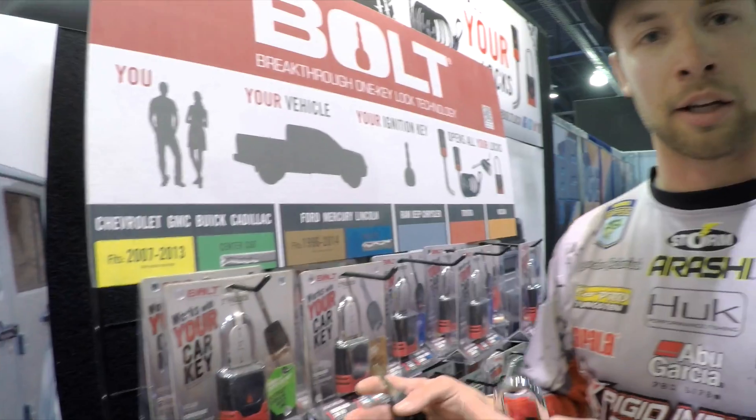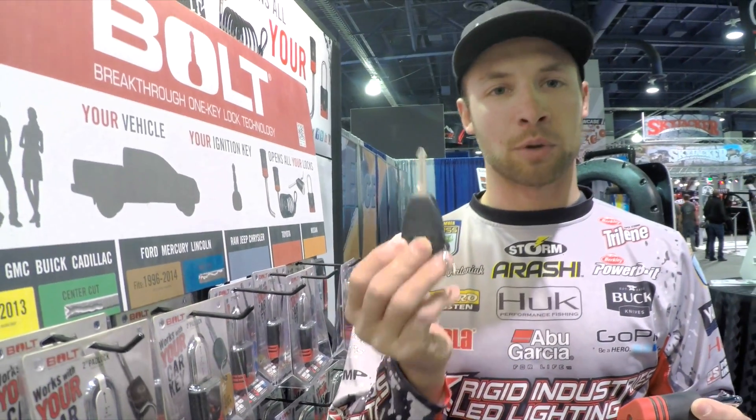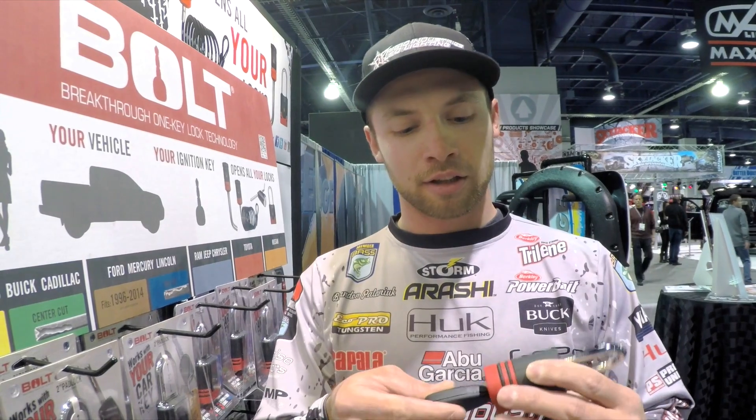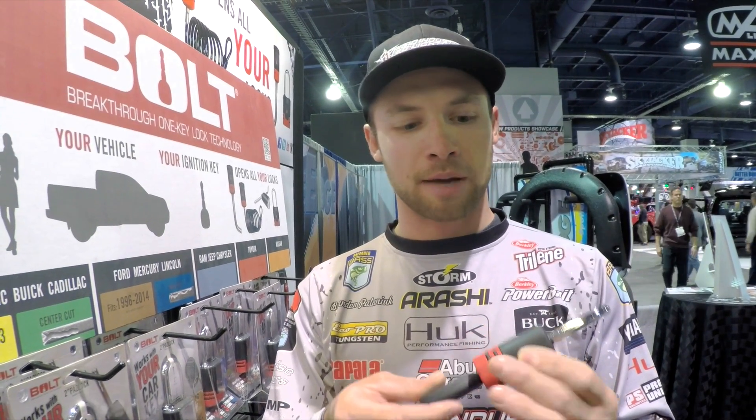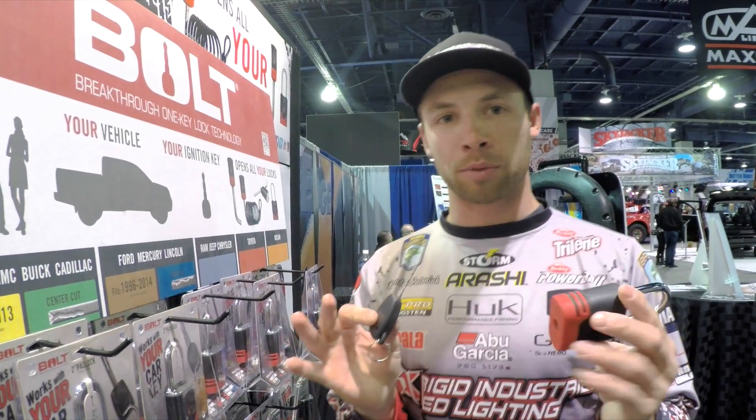You buy it for your specific brand, and all you have to do is have your truck key. You get it in the package, you pull it out, and when you insert this key and turn it for the first time, it's going to code that lock to your truck key.